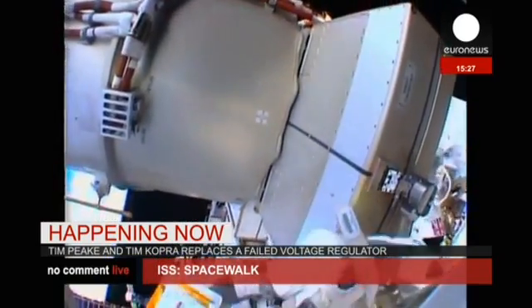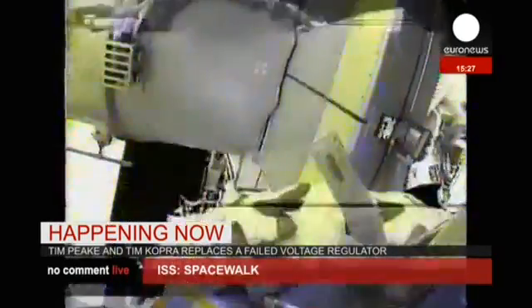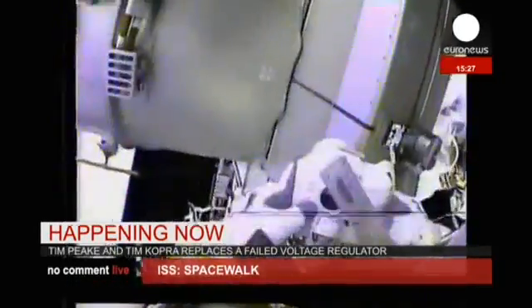Did you feel any chattering in the bolt as you were releasing it? No, I didn't. It's a good thing.